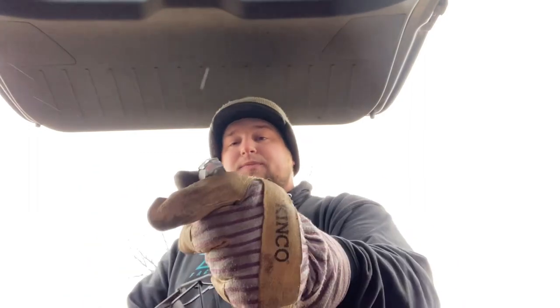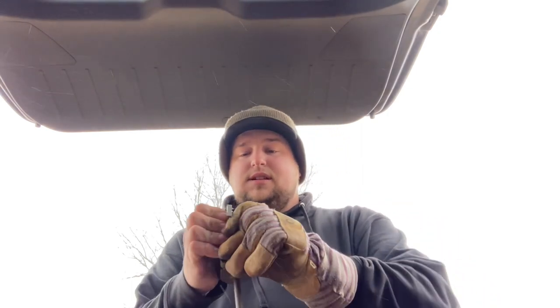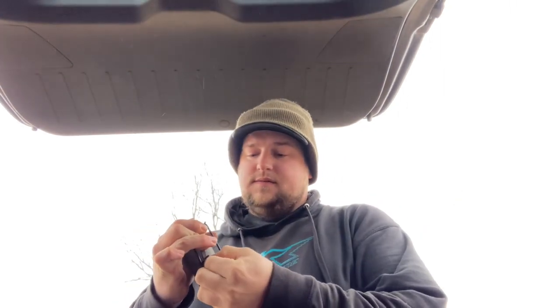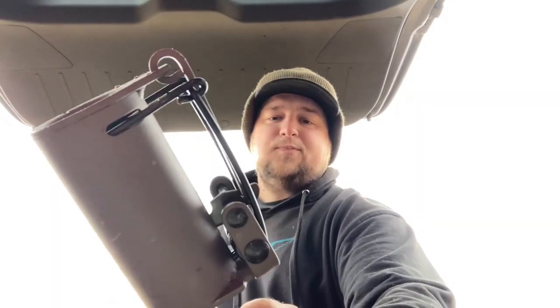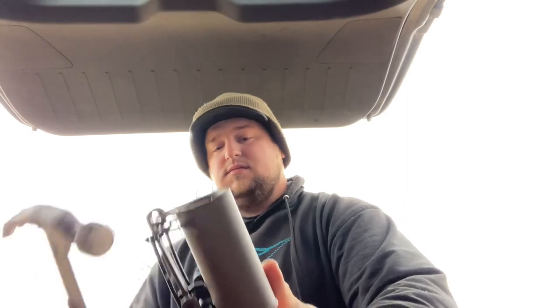It comes with a chain and a couple swivels. Make sure you have your trap tag — especially in Michigan you've got to have tags on all your traps. Real simple to close it. Once that spring gets hit, the coon's caught. Then you dispatch it however you please — I use a .22, some people use baseball bats because they like to keep skulls.